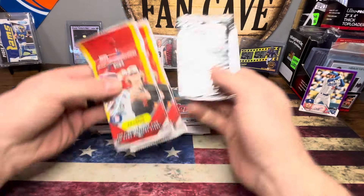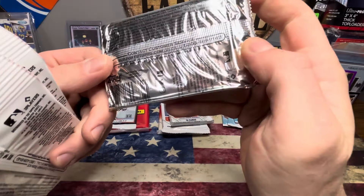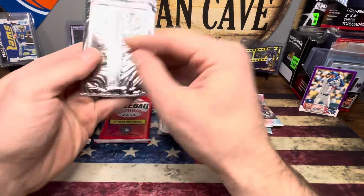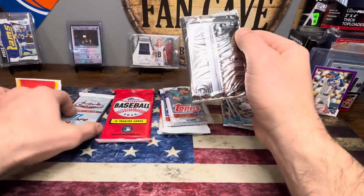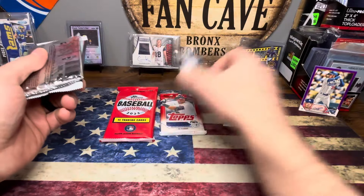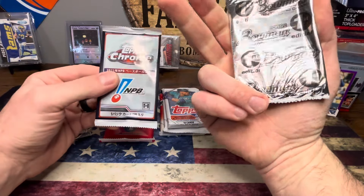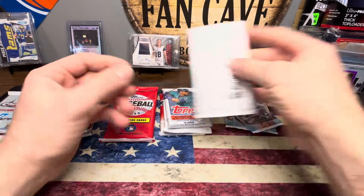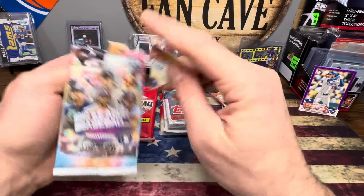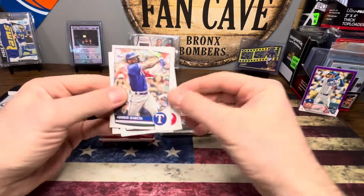So what do we want to do first? We're just going to jump into the Big League. Honestly, I opened some of this when it first came out — not a huge fan. It's just not for me. Some people like it, some people don't, and I'm one of the people that do not.